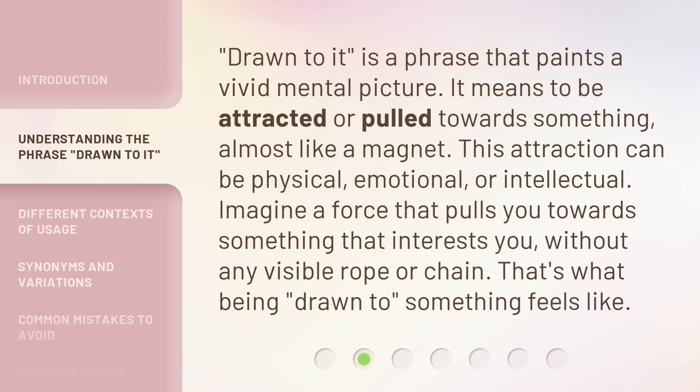Drawn to it is a phrase that paints a vivid mental picture. It means to be attracted or pulled towards something, almost like a magnet. This attraction can be physical, emotional, or intellectual. Imagine a force that pulls you towards something that interests you, without any visible rope or chain. That's what being drawn to something feels like.